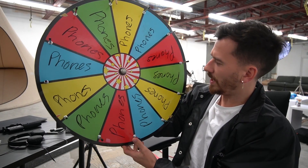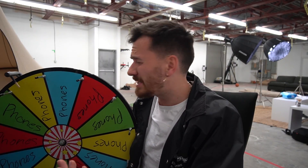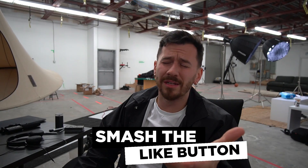Phones. What?! Oh come on, I just wanted to save my money for one video. Now you're telling me this is gonna be the most expensive video we've done so far? Guys, please smash the like button.